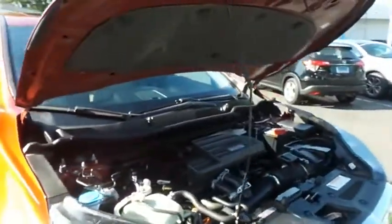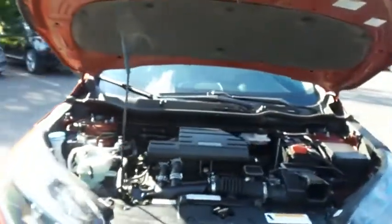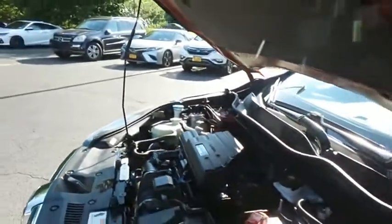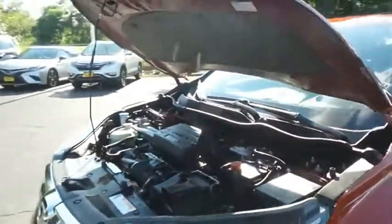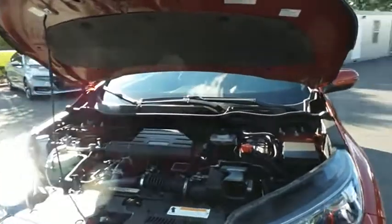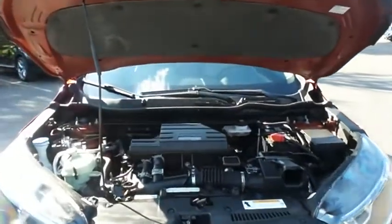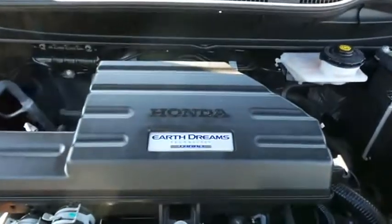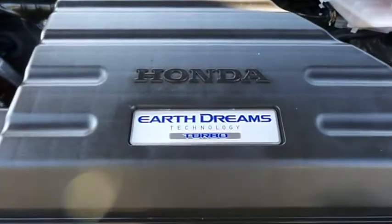The Honda 16-valve dual overhead cam turbocharged 1.5-liter i-VTEC four-cylinder engine has plenty of power. This CR-V is a blast to drive, and equipped with the Econ Button and Earth Dreams technology, it gets an outstanding 33 miles per gallon on the highway.